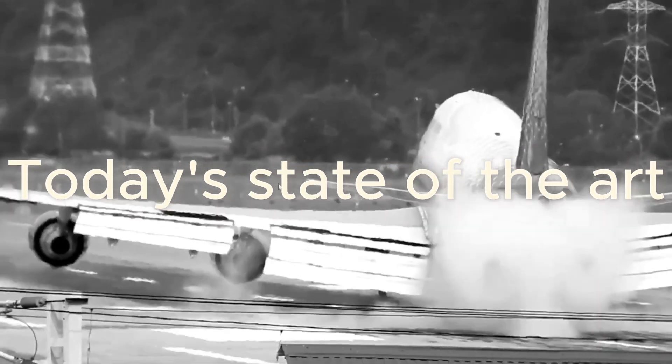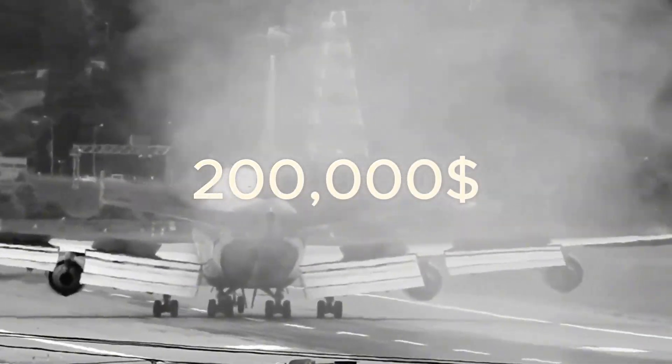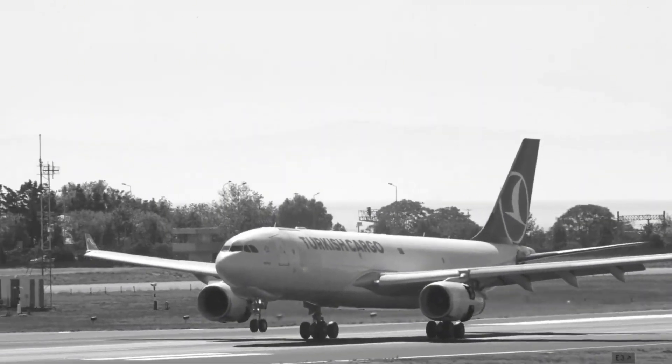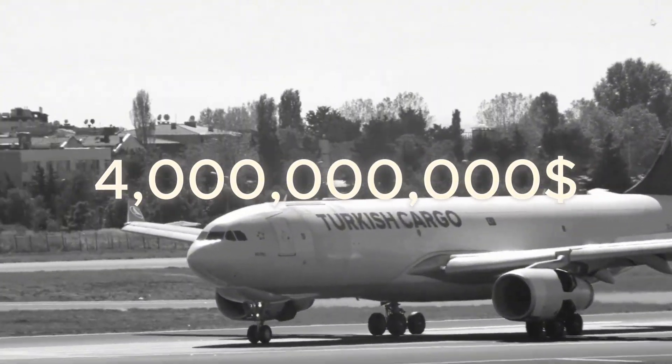But what if we could change that? This is today's state-of-the-art landing gear. The result? Premature tire replacements costing airlines $200,000 per year per aircraft. Constant cleanup adding $500,000 per year for major airports. Runway debris increasing FOD risks and $4 billion annually in global engine damage.